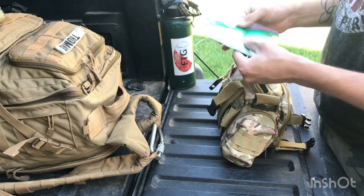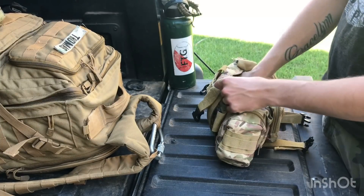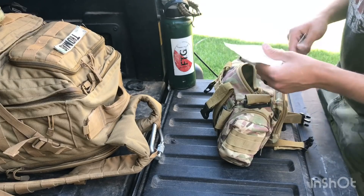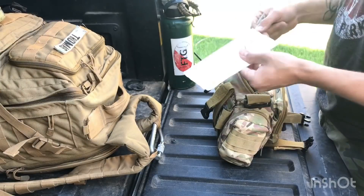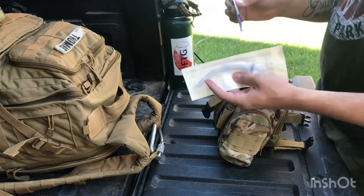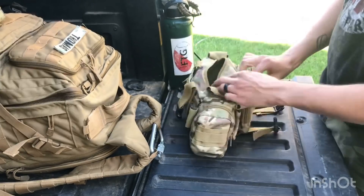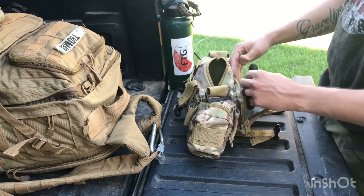Got some gloves that are sealed so they're protected and not contaminated. Then we have an NPA with lubricant — if someone is having trouble breathing or has a wound to the face, you can insert this down into the nose to help them breathe. Pretty much covers that one.